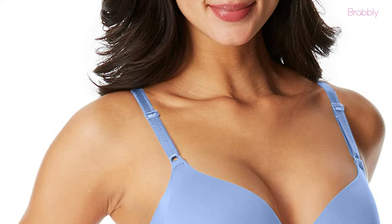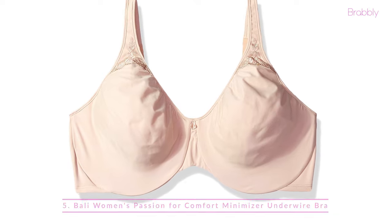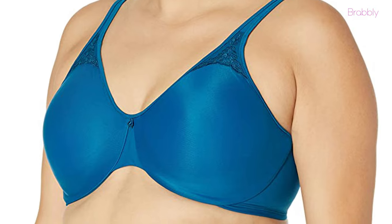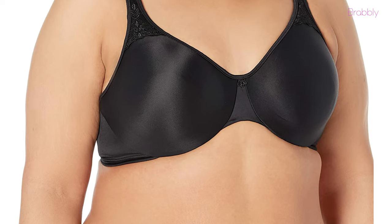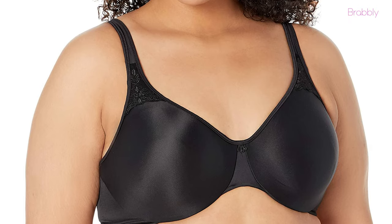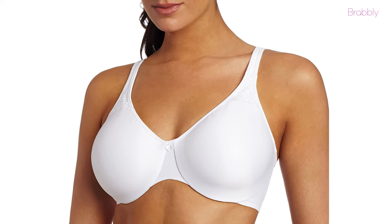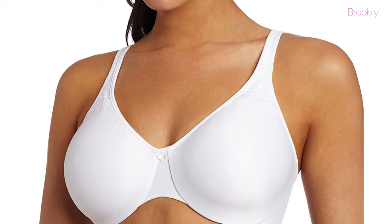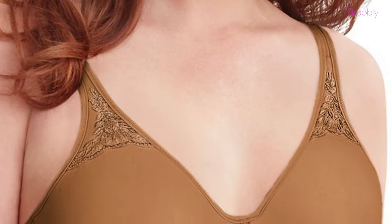Next we have the Bali Women's Passion for Comfort Minimizer Underwire Bra. Bali's elegant yet comfortable piece will make you feel beautiful whenever you wear it. This t-shirt bra slims your look and helps your clothes fit better by minimizing your chest by up to one and a half inches. Its silky smooth lining will pamper your skin while the adjustable straps provide a great fit.